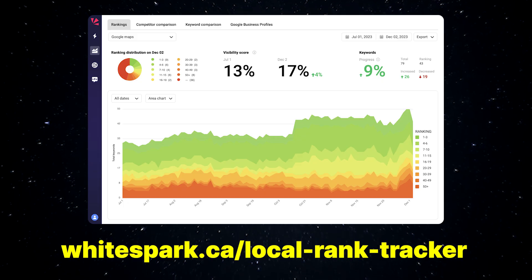Check out the Whitespark Local Rank Tracker — we have a two-week free trial and I hope you like this new feature. See you next time.